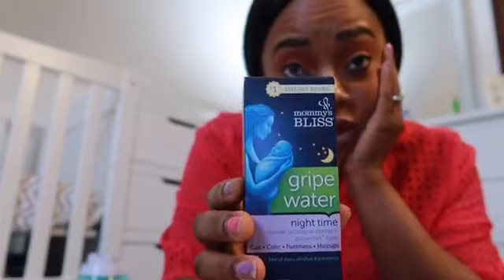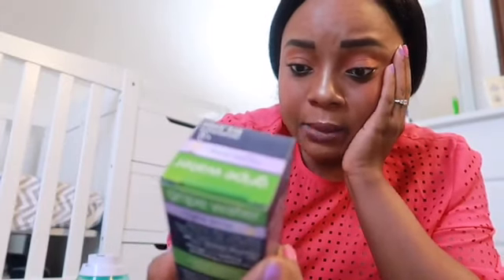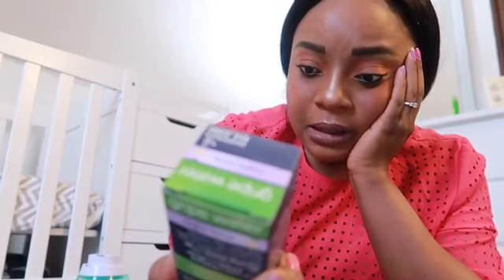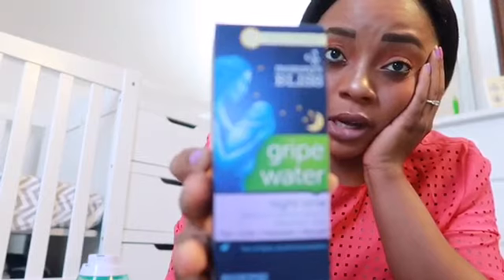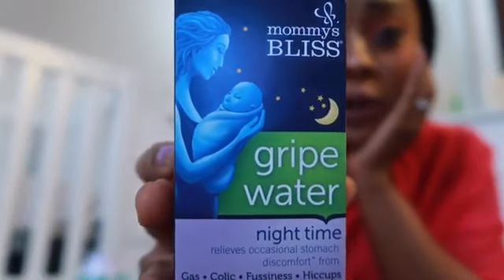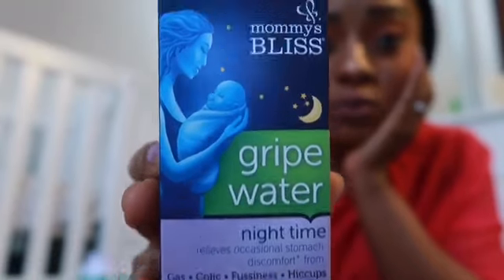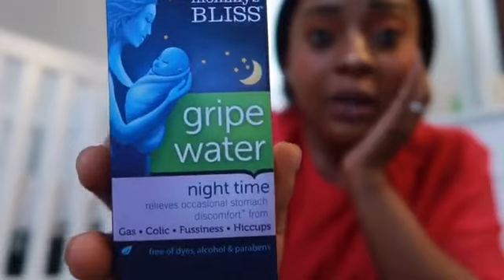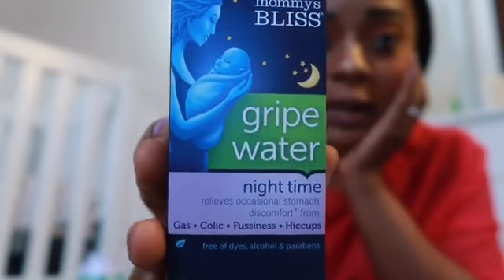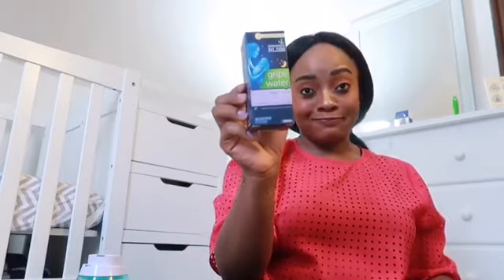Gripe water has really saved our lives. This is the nighttime gripe water, which relieves occasional stomach discomfort from gas, colic, fussiness, and hiccups. There's also a regular one you can use during the day. This is really a newborn must-have because your baby will be crying, very gassy, fussy, and have colic and hiccups - but this is going to help you. It's highly recommended.